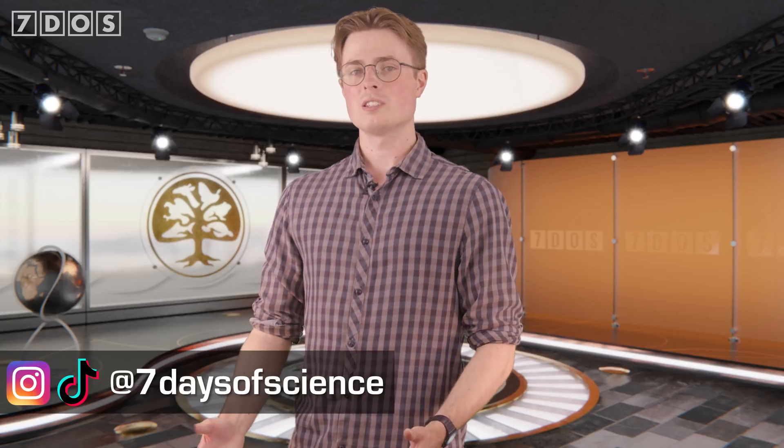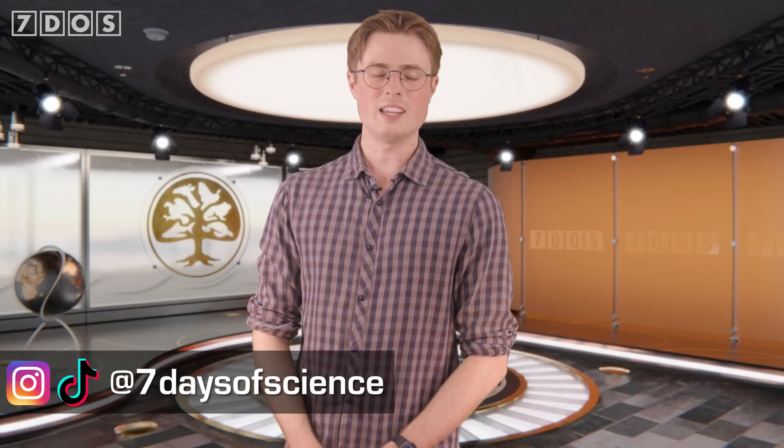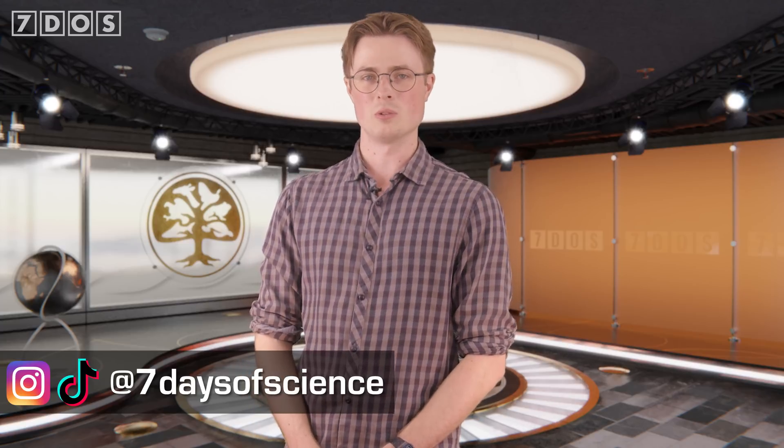Well, that's it for the news this week. I really hope you enjoyed learning about everything that's happened in these last 7 Days of Science. You can follow 7 Days of Science on Instagram and TikTok, and be sure to support us on Patreon if you enjoy what we do here.